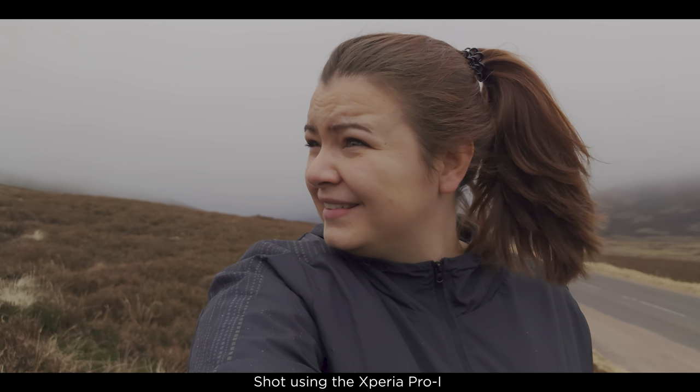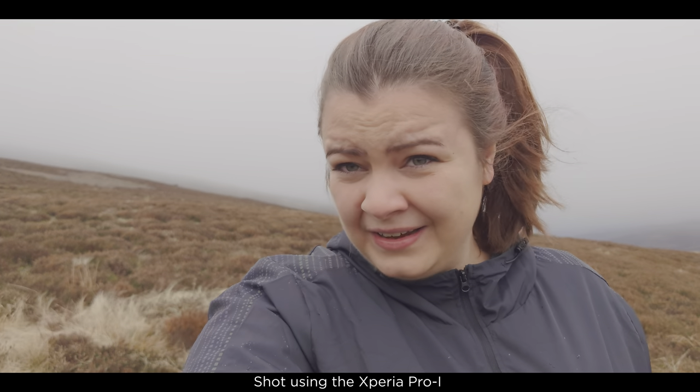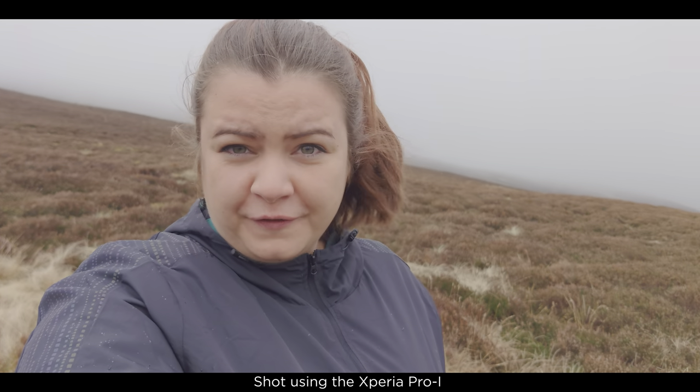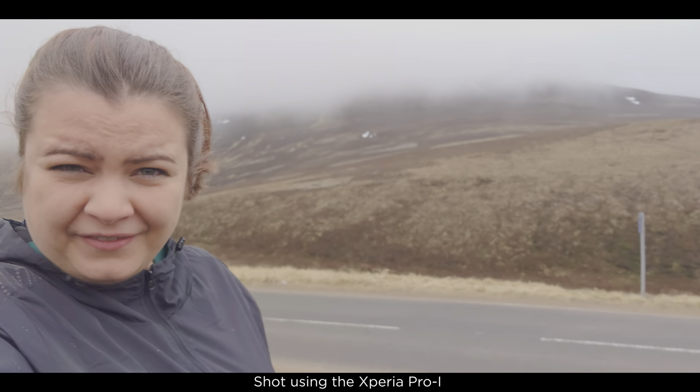The weather has definitely taken a turn. It is freezing and it's really sleeting as well — they said there might be some snow or sleet — but I found a cool little place to stop and got some lovely fog rolling over the hills, so have a look at that.